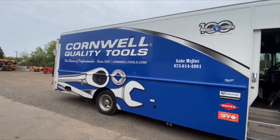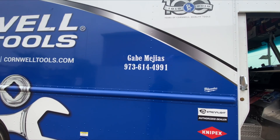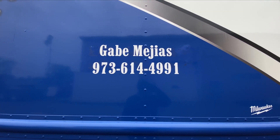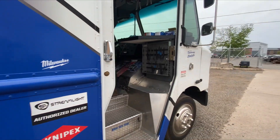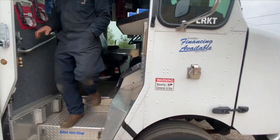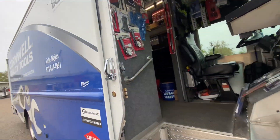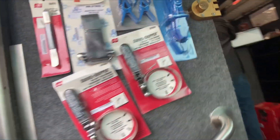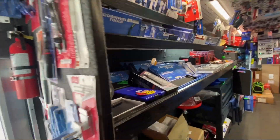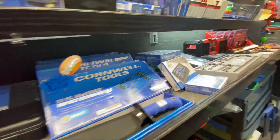Cornwell Fridays! My guy Gabe, 973-614-4991, if you guys need any Cornwell tools, make sure you hit him up because he's got them all and great prices too. What's up Gabe, what's going on brother?